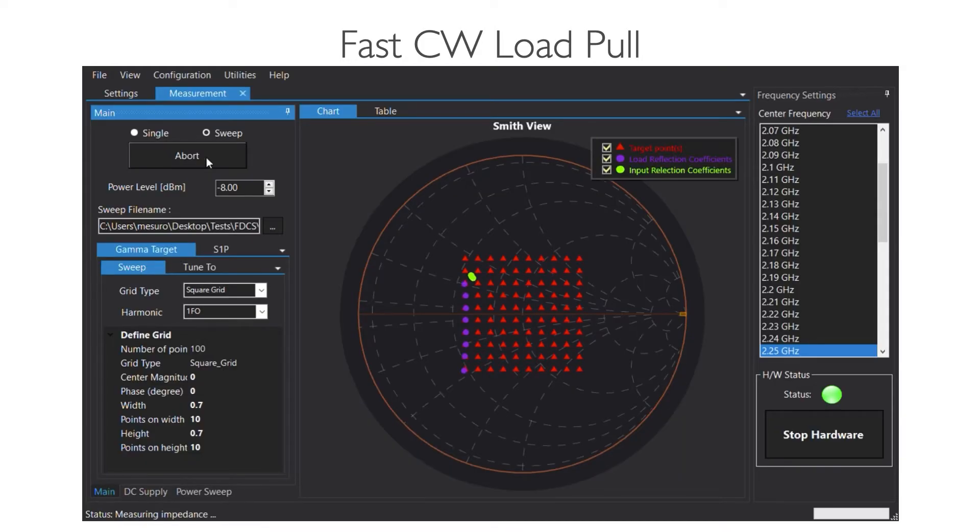Here's a short recording showing off the speed of the system. As you can see, we can sweep a large number of points in mere seconds.